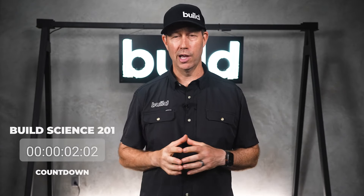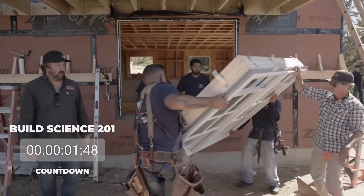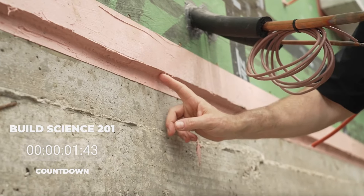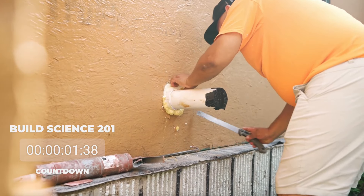I'm Matt Reisinger, and today we're diving into an essential topic for any construction project: sequencing and trades coordination. Do you know that most failures occur when the trades aren't aligned? This is especially true at critical transition points, like where the roof meets the wall, or especially where the foundation connects to the wall. These areas require careful coordination to prevent issues down the line. Oftentimes, different trades are used, different products are used, and there's different chemistries.